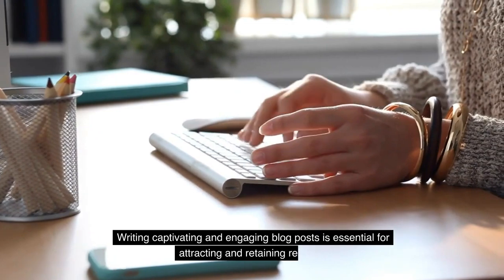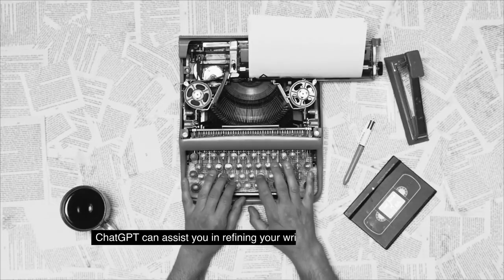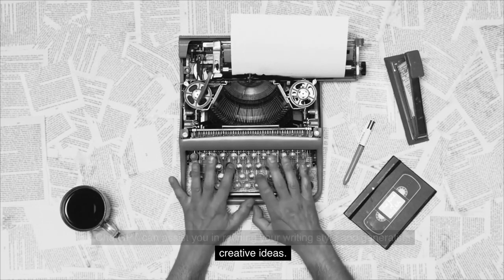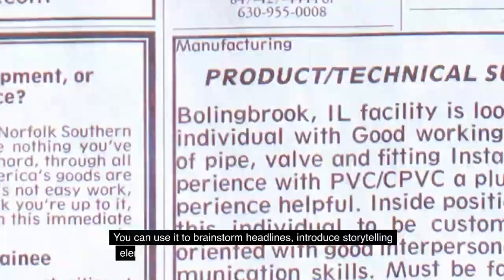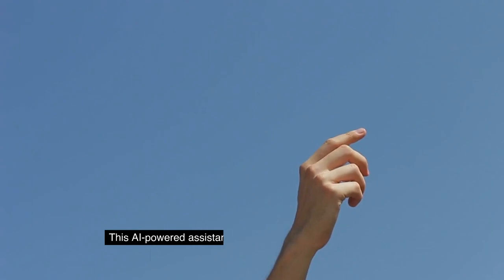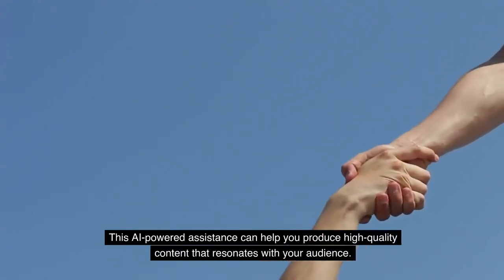Writing captivating and engaging blog posts is essential for attracting and retaining readers. ChatGPT can assist you in refining your writing style and generating creative ideas. You can use it to brainstorm headlines, introduce storytelling elements, and even receive feedback on your draft posts. This AI-powered assistance can help you produce high-quality content that resonates with your audience.